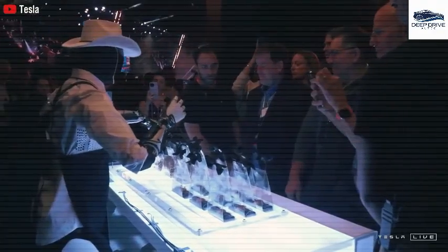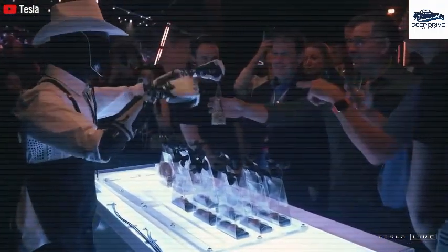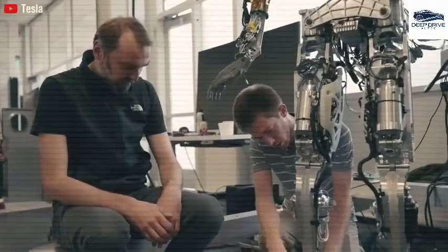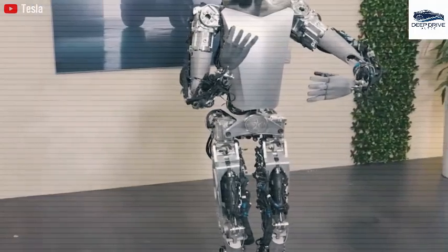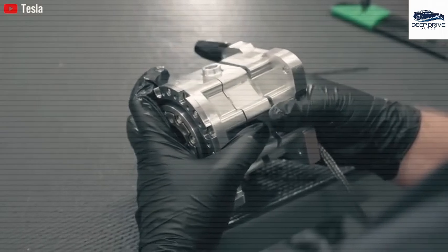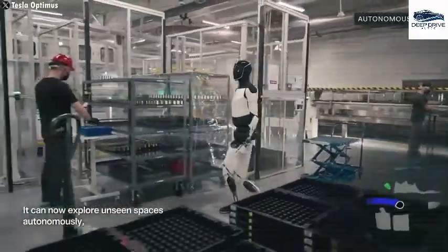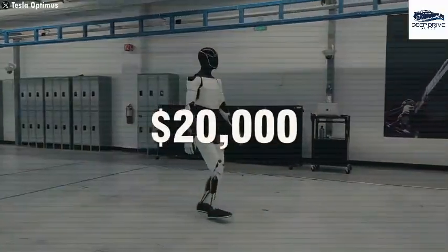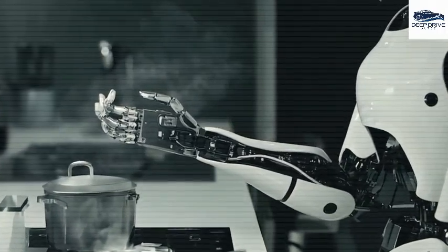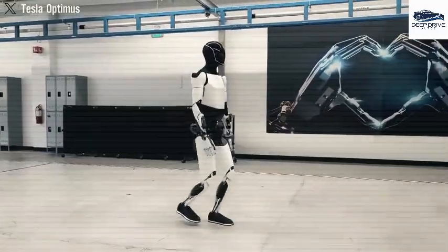The leasing model for Optimus is regarded as an astute strategy, allowing users to assess its practicality in daily routines prior to making a purchasing decision, effectively lowering financial barriers for potential adopters. Elon Musk's vision encompasses a versatile and affordable humanoid robot priced between $20,000 and $30,000, with a production cost target of approximately $10,000 — significantly lower than the market average of $80,000 for humanoid robots.